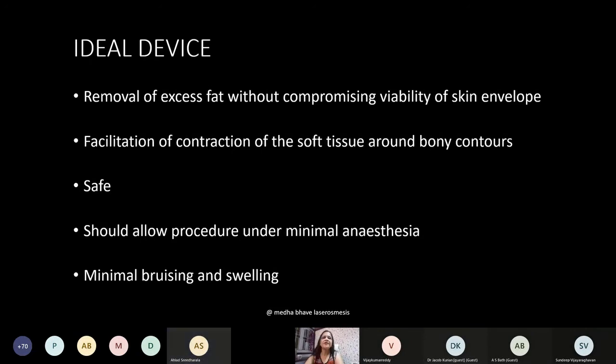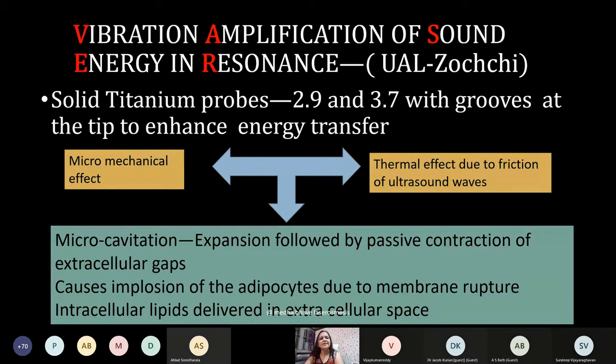Ultrasound-assisted liposuction — VASER (Vibration Amplification of Sound Energy in Resonance) — was innovated by Dr. Zocchi; we are now at the third generation. The VASER machine uses solid titanium probes with grooves at the tip to enhance energy transfer. There are three types of effects: micro-mechanical effect, minimal thermal effect due to friction of ultrasound waves, and — most significantly — micro-cavitation.